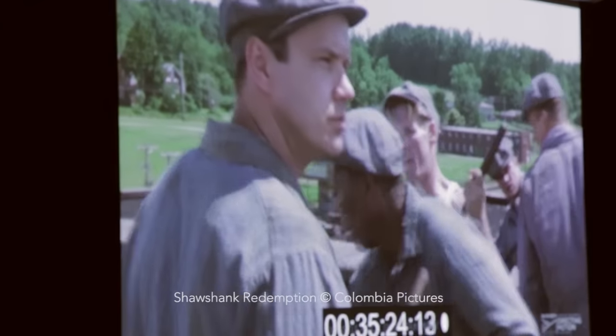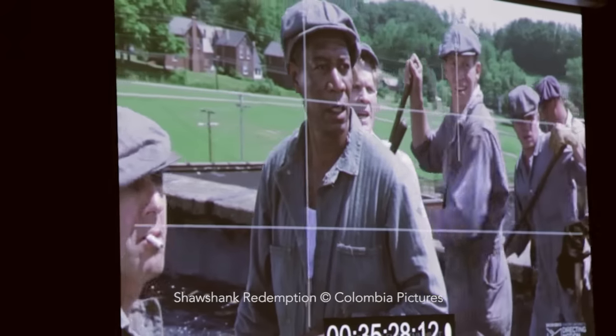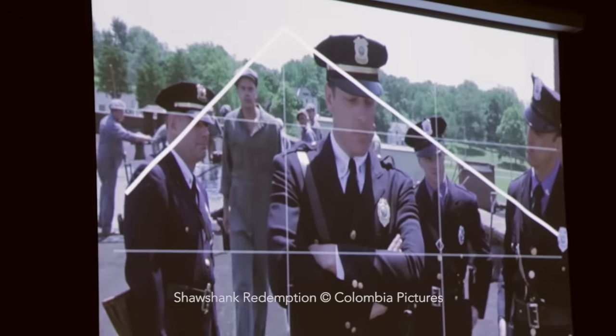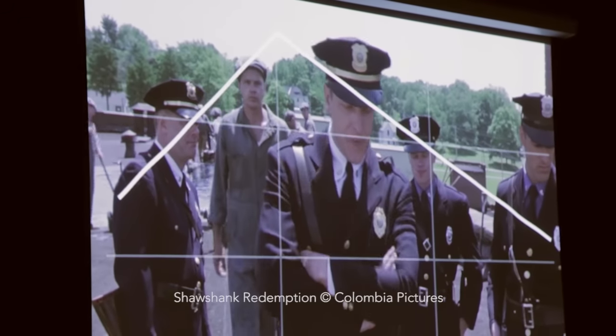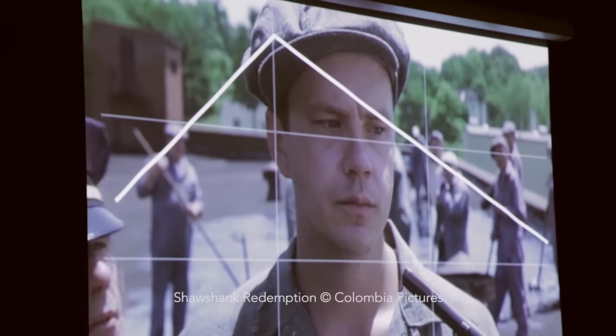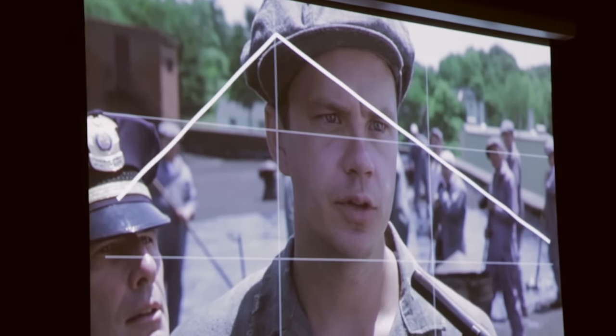If you ever have problems blocking your actors in your frame or on set, think triangles. If you have two or three actors and you think about triangular shapes — both on screen and on set physically — it's uncanny how everything seems to fit within that visual outline.